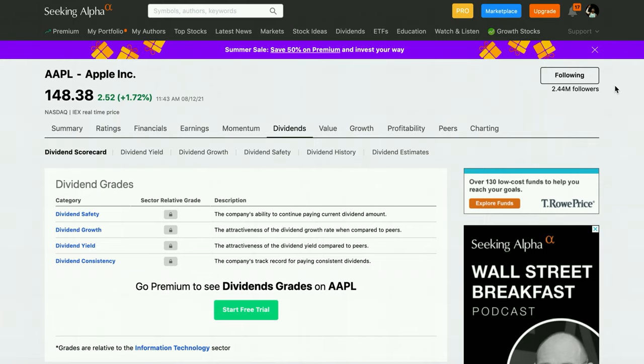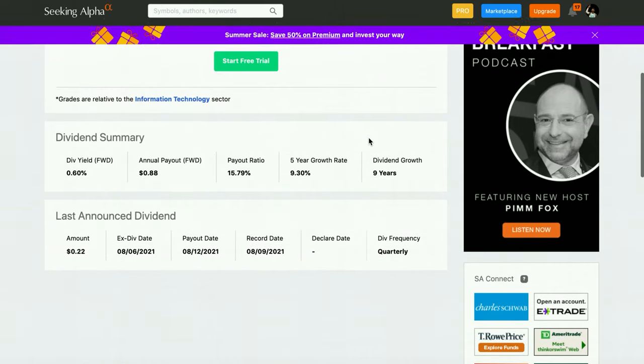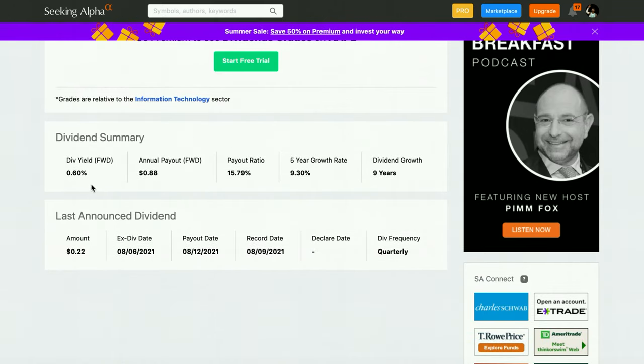Looking at Apple's dividend stats: a very low yield of 0.6%, but a five-year dividend growth rate of 9.3%. If you have a longer time span and are looking to retire early, getting a 9.3% raise on your dividends every single year is huge. Apple also has a very low payout ratio — they only pay about 15% of their profits to dividends — which means they have tons of room to grow.